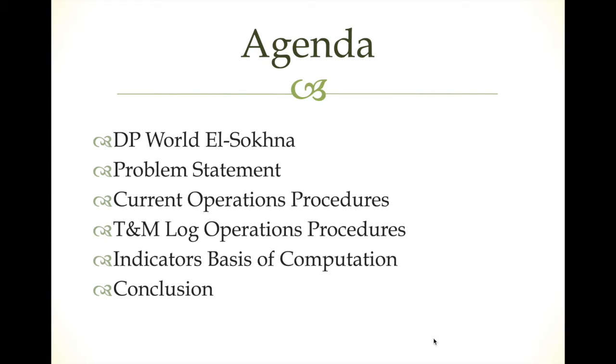Today we have in our agenda: a little bit of information about the port, the problem statement, and then the current operational procedures — how the port is working recently. After that we are going to explain the new business model called Time and Move Log operations procedures.